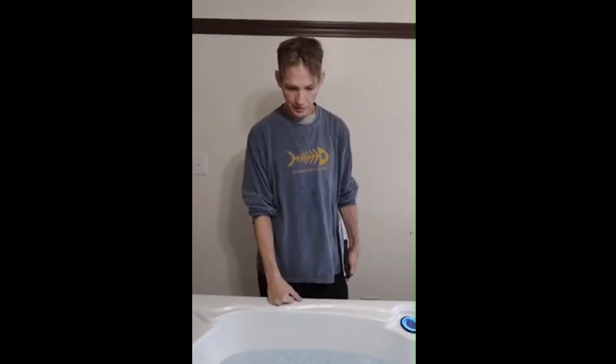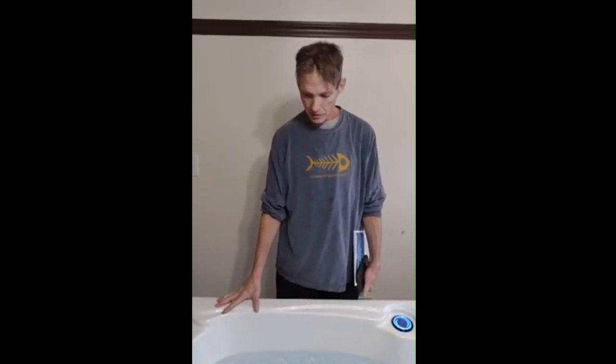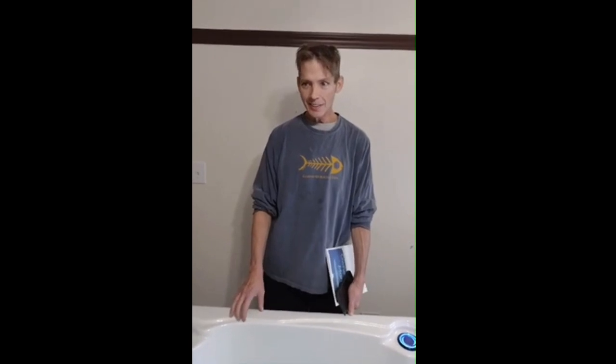This is in your own home — this is a tub that you own. If someone were thinking about it, what would you recommend? It's worth its weight in gold. I really appreciate it, Carl. It was a lifesaver. Awesome — have a blessed day.